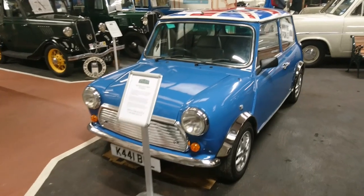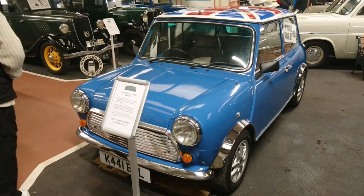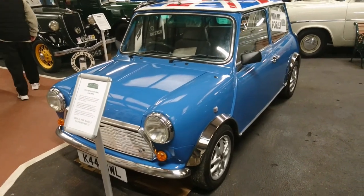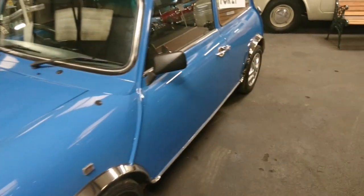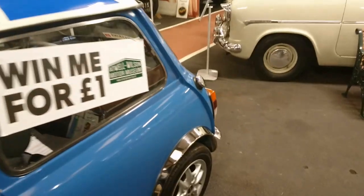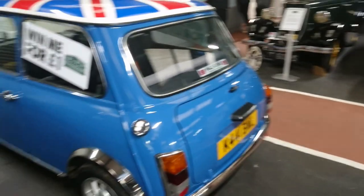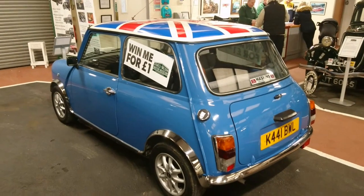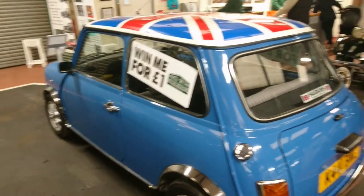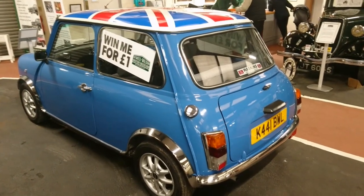So this is the car we saw at the NEC back in November. This is a 1992 Mini City with the 998cc engine. Obviously this is of great interest to Mr. Bill because he owns a car very similar to this. The wheels are different though, because this is a '92. There are very slight differences between his and this one, which is a '91. It's the same colour though — it's Henley Blue. And this is actually available now to win for a pound — you can enter a competition to win this very car.